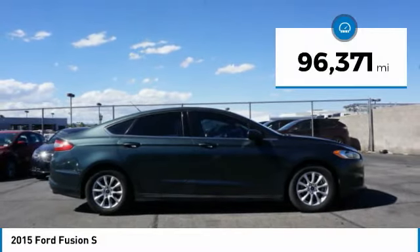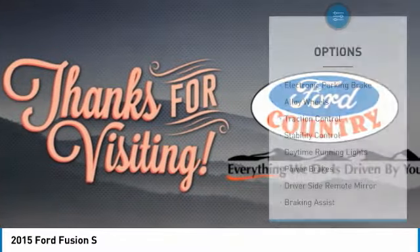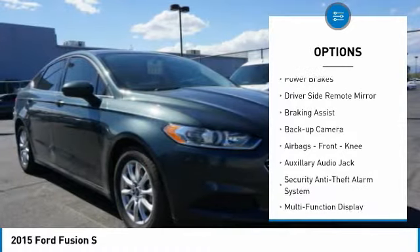This vehicle has less than 100,000 miles. Here are some of this vehicle's great options: electronic parking brake, alloy wheels, traction control, stability control.